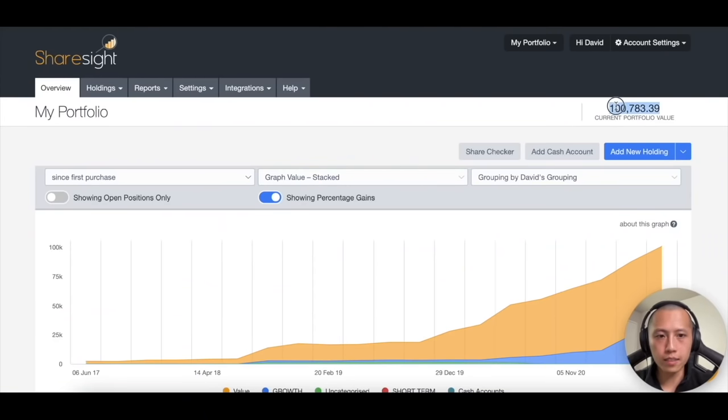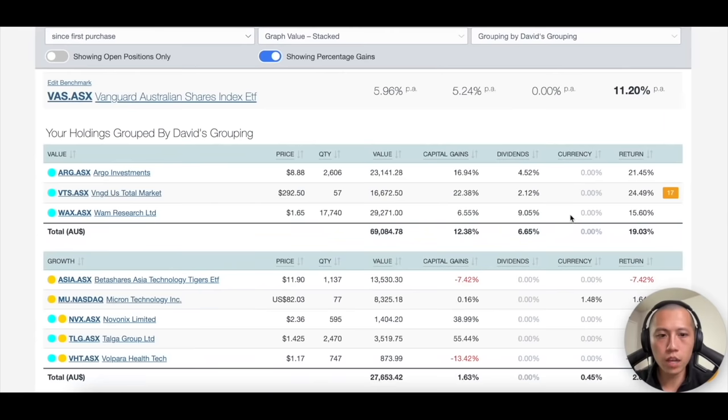Just a quick portfolio update. As I'm recording this video, my CMC Markets portfolio is worth around $100,000 Australian dollars, which is a great number. I'll be depositing a little bit more cash into this account. Overall I made no changes to this side of the portfolio — everything is still very much the same. I'm happy that Asia is starting to recover and Micron is starting to work in my favor, and Micron is a relatively long-term hold for me, so I'm not too stressed about short-term fluctuations.